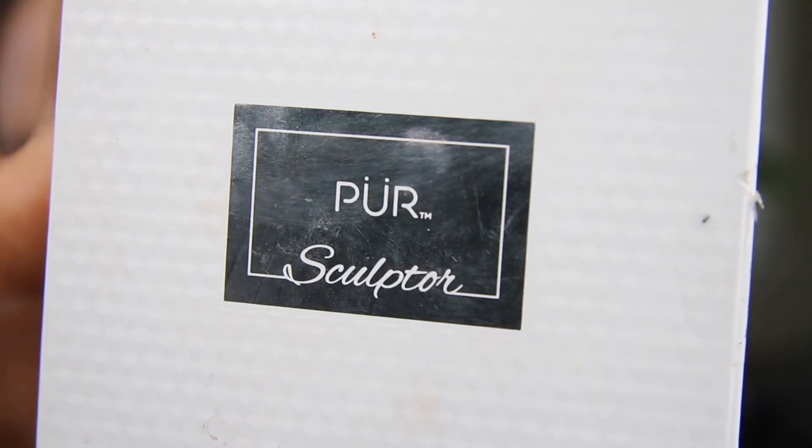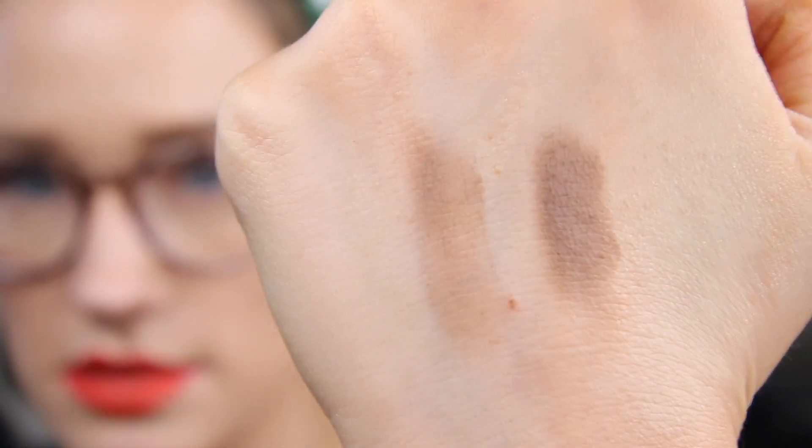This is the Pure Sculptor palette — it's a highlight and contour palette. It looks so dark. These contour shades are great — look how dark the dark one is, that's amazing — and then that's them blended out.